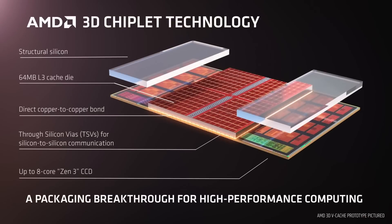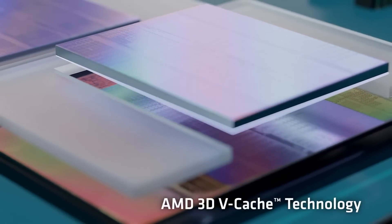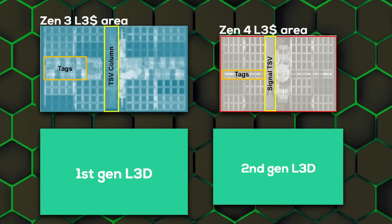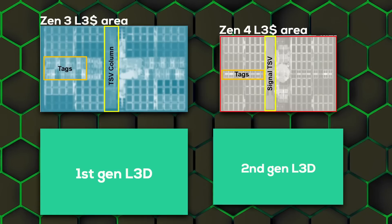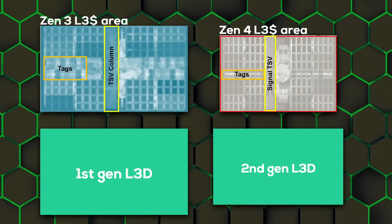AMD designed the first-gen 3D vCache so that the L3D chiplet only sits above the L3 cache area of the CPU chiplet, but not above the parts where the CPU cores are located. Stacking a chip on top of another chip creates thermal problems, as it becomes harder to dissipate heat away from the chip at the bottom. AMD still has to put some structural silicon above the CPU cores to even everything out, but these parts are not active and don't contain any transistors, reducing the thermal impact. The problem is that even though the second-gen L3D chiplet is smaller, it might not be small enough to fit only above the L3 cache area of Zen 4, because Zen 4 uses a 5nm process node and has been shrunk significantly compared to Zen 3. Let's compare the area reduction of Zen 4 and Zen 3 to the area reduction of the second and first-gen 3D vCache chiplets.